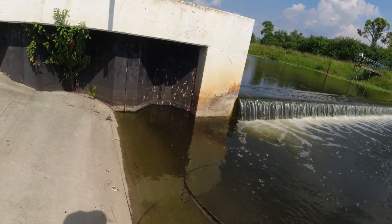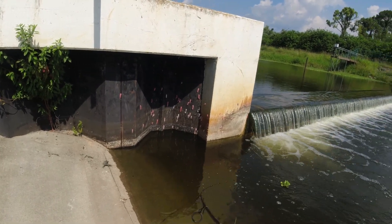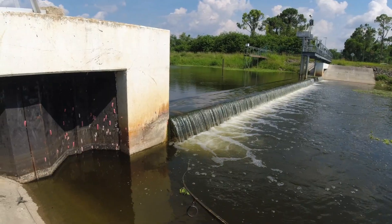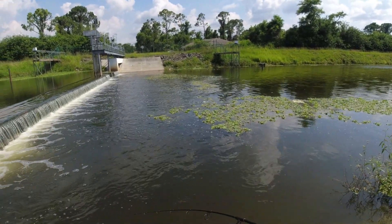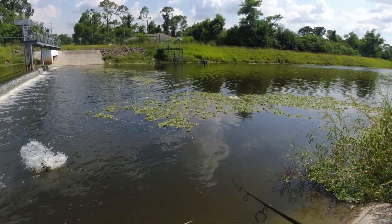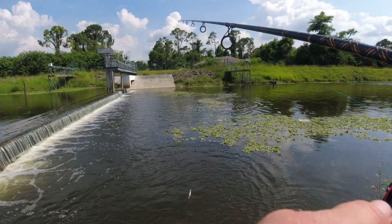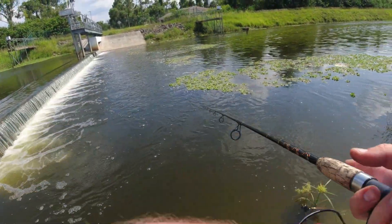They actually got them this time — you ain't getting away this time, baby! Seems like a better-sized snook, and he got off. Guess he is getting away this time. Hopefully he wasn't the only one over there — that's the one that hit twice.